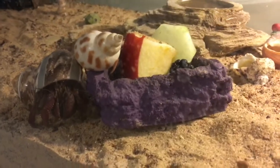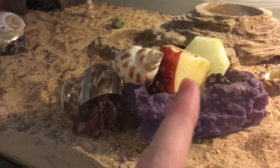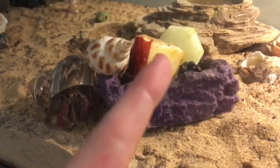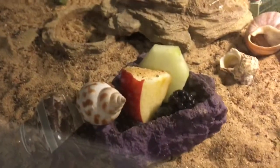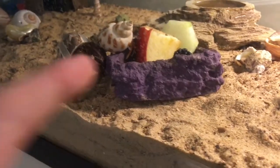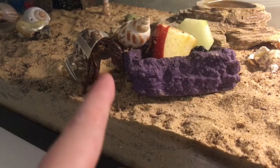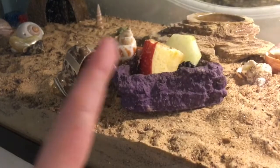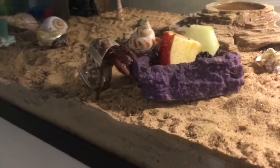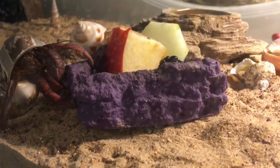Hey guys, so today it is March 27th, and I'm giving them a little piece of an apple, a cucumber, a blackberry, and then I have two blueberries in there as well. I was going to show you me putting the food into the dish as I have been the past couple of days, but my hermit crabs were just latching on to the food dish, so I'll just bring it in there for them. Here is their food for today.